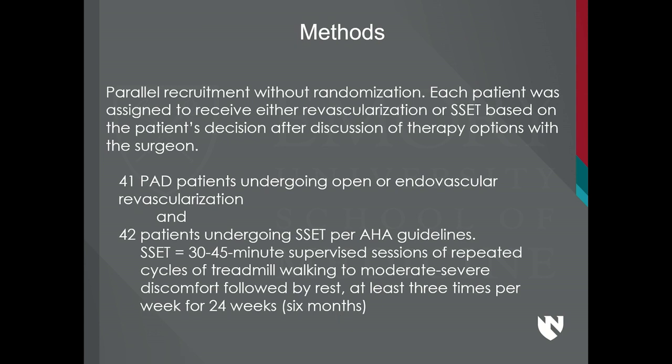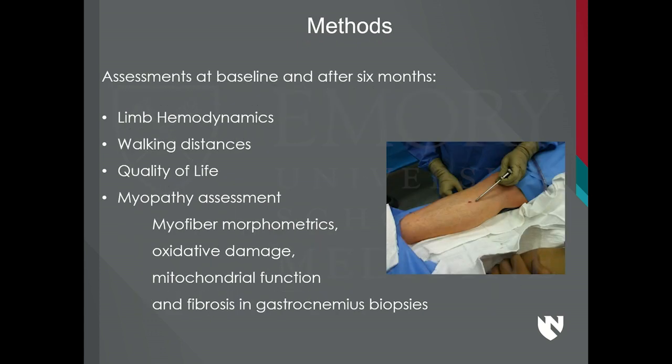What is the prescription for standard exercise therapy? It is 30 to 45 minutes of supervised sessions of repeated cycles of treadmill walking to moderate-to-severe discomfort, followed by rest, at least three times per week for six months. The patients get on the treadmill, walk until they have a bunch of pain, then rest, walk again until they get a bunch of pain — and they do that for 30 to 45 minutes. Assessments were at baseline and after six months. We evaluated limb hemodynamics, walking distances, quality of life, and we did calf muscle biopsies with this six-millimeter Bergstrom needle, measuring myofiber morphometrics, oxidative damage, mitochondrial function, and fibrosis.